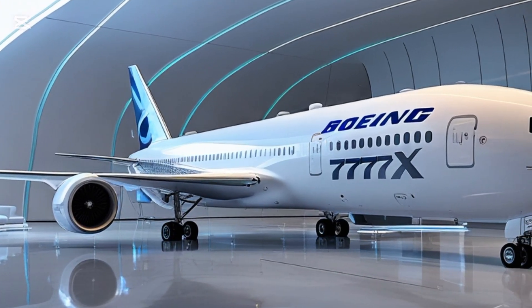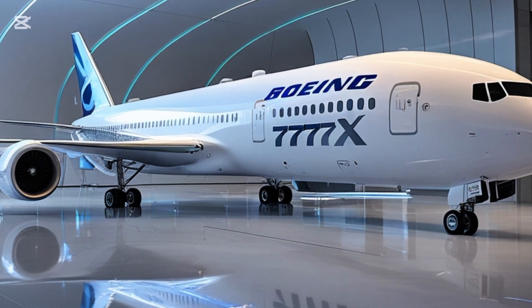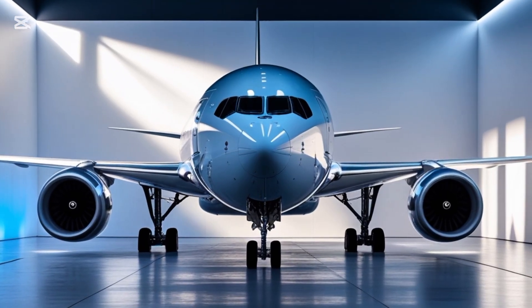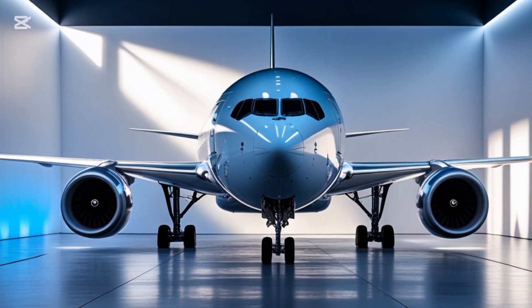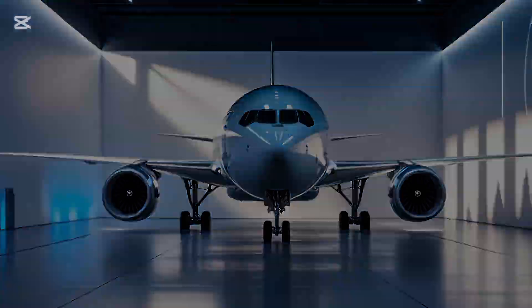From a passenger's point of view, the 777X promises a quieter, more comfortable ride with better entertainment options, more space, and smoother flight dynamics. Whether you're flying economy or business class, the improved cabin pressure and lighting should help reduce jet lag and make long journeys feel less stressful.